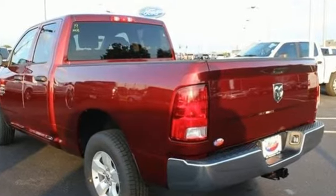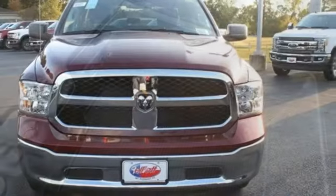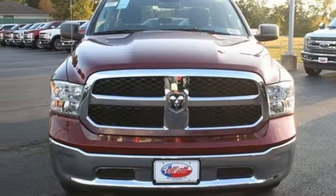Features include automatic transmission, heavy duty shocks, driver selectable mode, pearl coat paint, streaming audio, power heated mirrors, manual tilting steering column, aluminum wheels, rear wheel drive, auto dimming rear view mirror, and V6 engine.